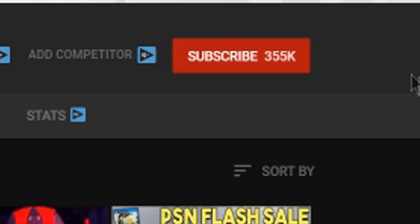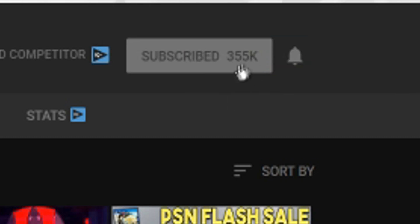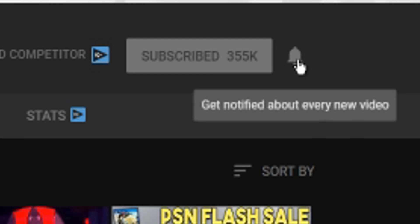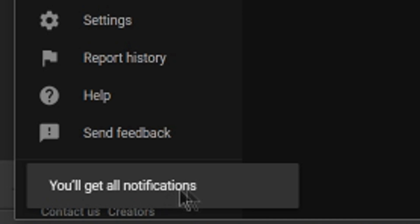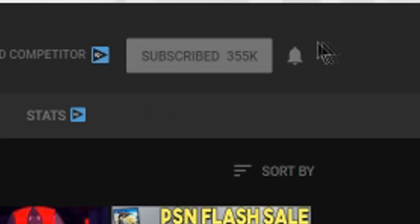We hope you enjoyed the video. If you did, make sure to hit the subscribe button, and if you're already subscribed, do us a favor and hit the bell icon. This way you'll be notified whenever we post a new video — that's the best way to keep up with all of our uploads. We usually try to upload two videos a day, so with the bell icon hit, you'll be notified whenever we do upload. Thanks for watching.